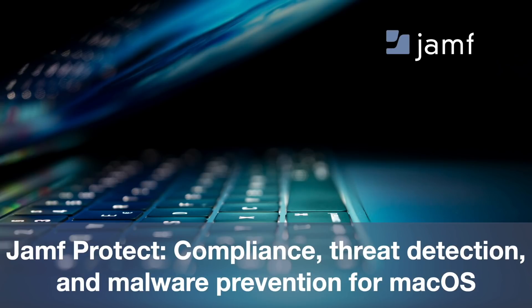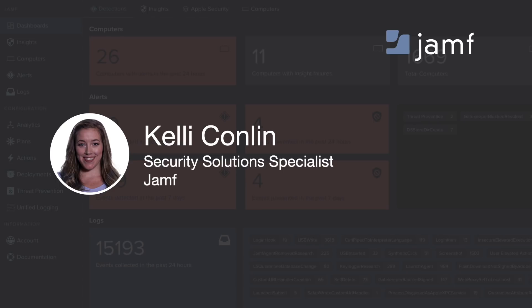Hello, everyone. Thank you for joining. Today's webinar is going to be a presentation on Jamf Protect and how it's solving the unique challenges of Mac endpoint security. I'm Kelly Conlin, a security solution specialist here at Jamf. I'm part of a team that is focusing on helping organizations understand security for Apple devices and how we can make that better with Jamf's products.